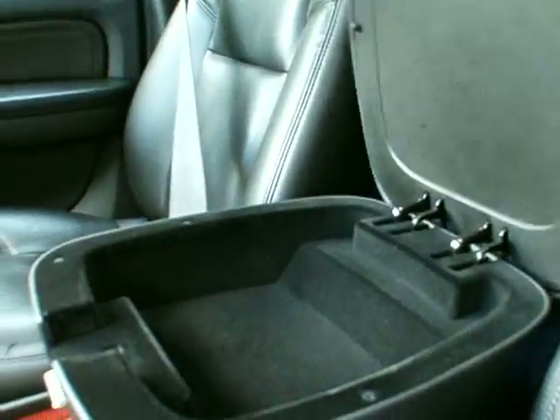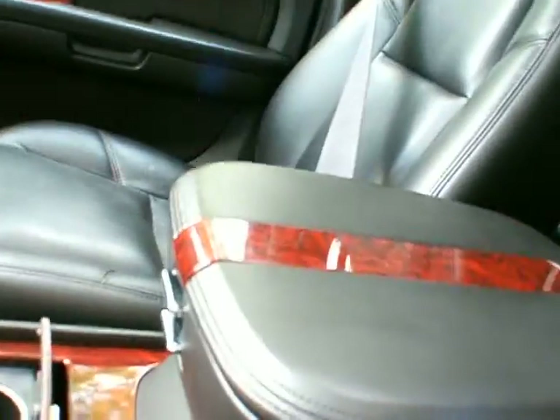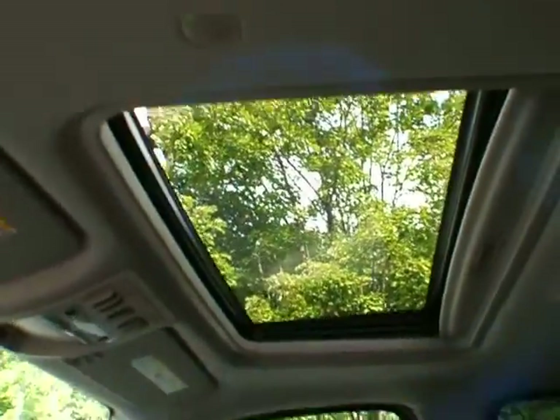The armrest has a couple levels of storage in it, and there's a 12-volt outlet. You've got an automatic dimming rear view mirror with OnStar, HomeLink programmable garage door opener, power sunroof buttons, power tailgate, and power flip-folding second row seats. Glove box is down in the traditional spot. And there's your power sunroof.